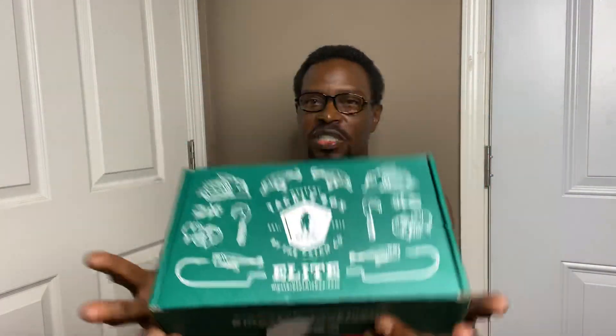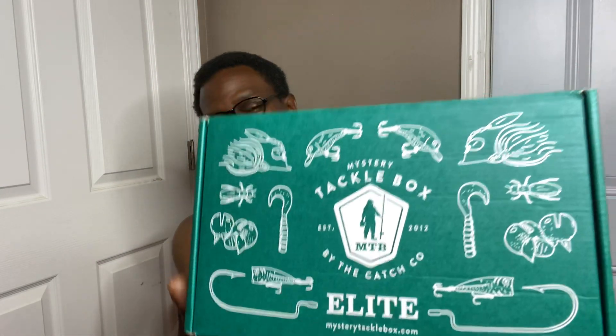I have received another Mystery Tackle Box. This is the Elite Box. I want to say it's my multi-species box, but I'm not sure. But we're going to get into this and see what they sent.